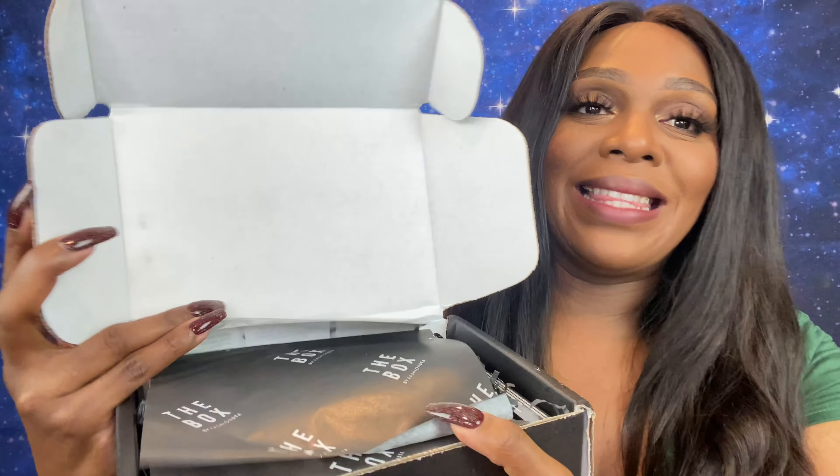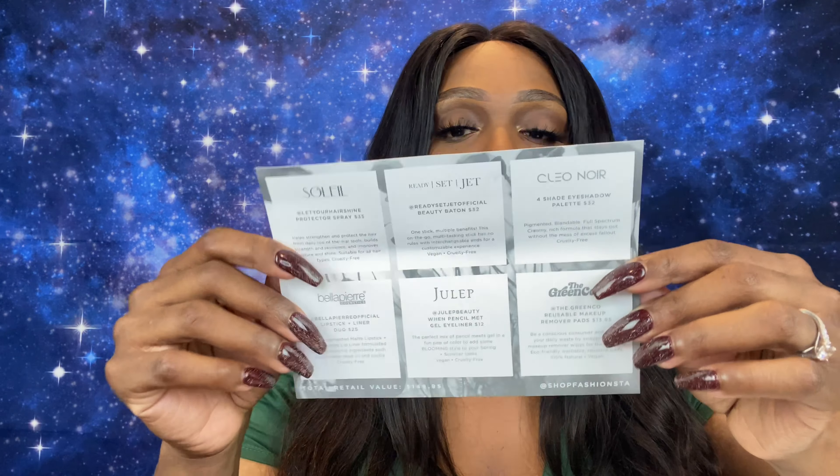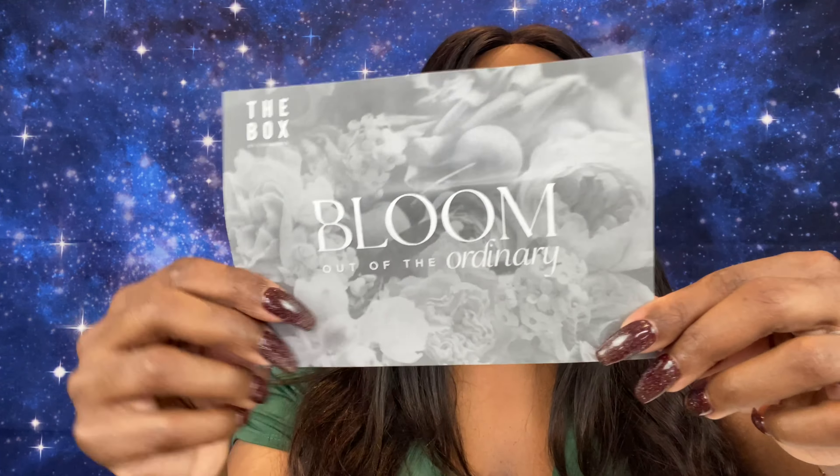Without further ado, let's get this box on and poppin! Dance break and a drink break. All right guys, this is what she is looking like on the inside. We do get a card each month with a list of products, descriptions, prices, and the theme for the month is 'Bloom Out of the Ordinary.' Okay I'm excited y'all, let's get this started. Something smells good!